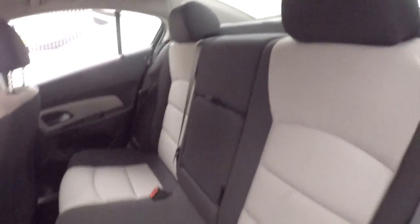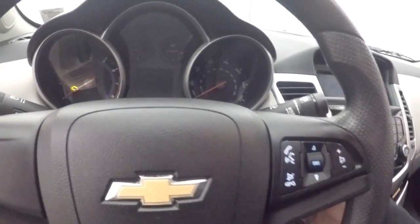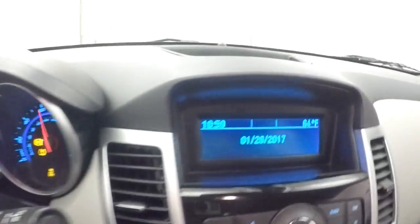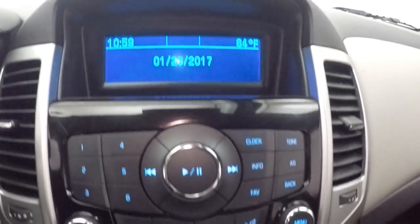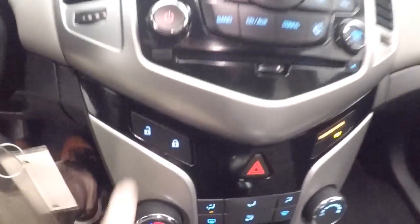Nice black and silver interior, black and titanium trim. Basic controls on the door, manual seats, Bluetooth and stereo controls on the steering wheel, stereo, climate control, door lock and unlock button.